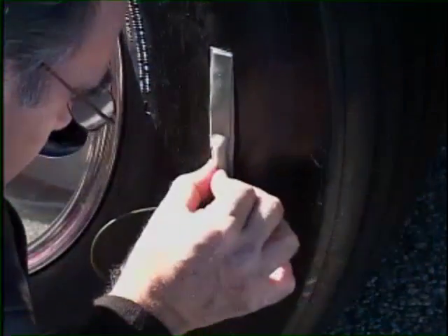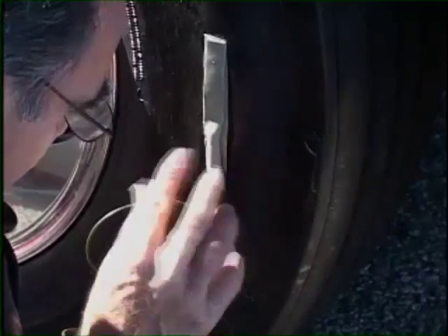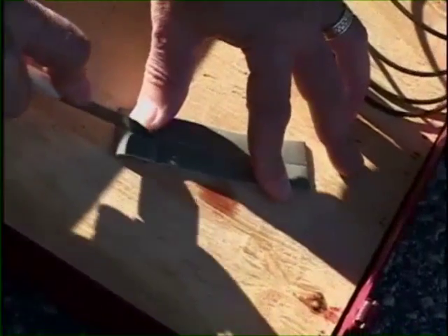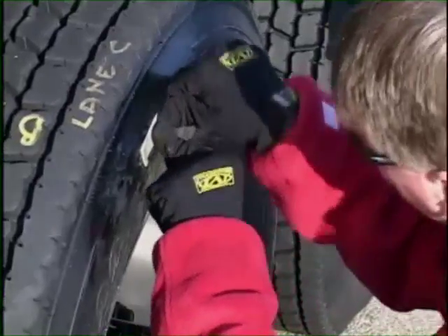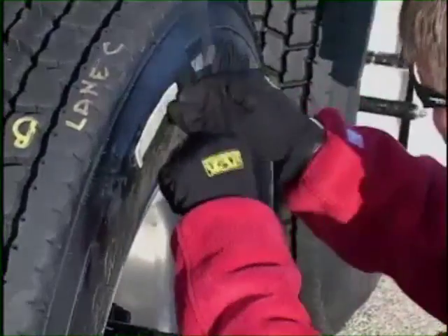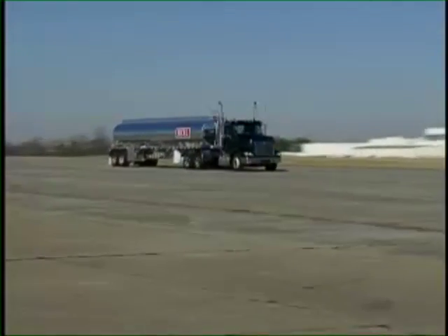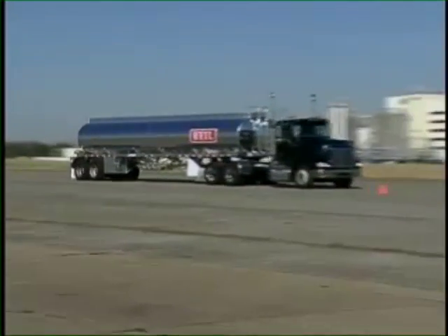We begin by preparing our tires to blow out by using C4 explosives and a blasting cap. Using explosives gives us the ability to control the size of the opening. In this case, we'll blast a 6-inch opening in the upper sidewall of the tire, creating the sound of a blowout and an instantaneous and complete loss of air pressure.